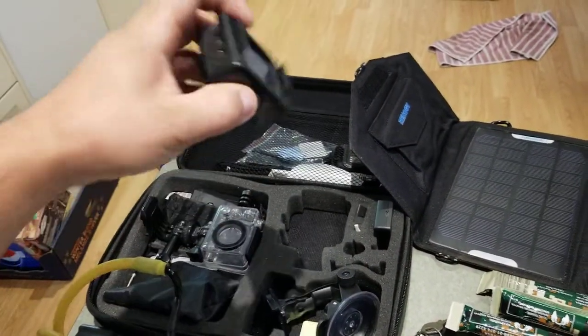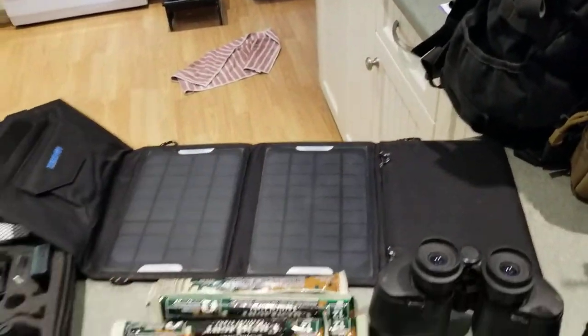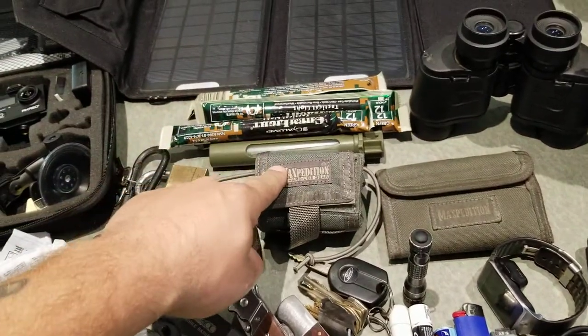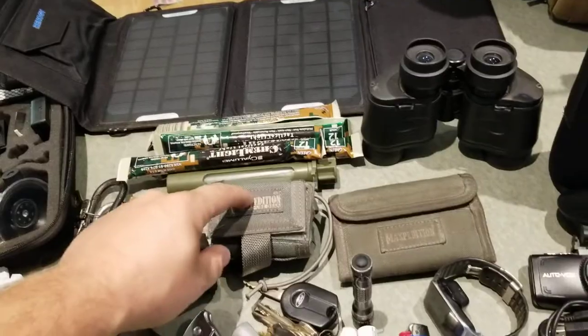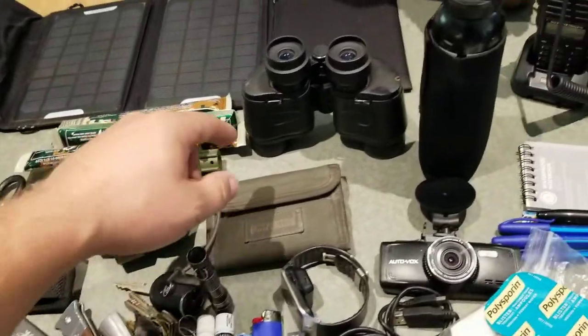I have a backup power supply, solar panel, chem lights. I always carry a lock with me — never know when you need to lock something up. That's an expansion bag — a huge bag that goes on the hip. I use it when I'm metal detecting or magnet fishing, just to keep all my stuff in there. Wallet of course.